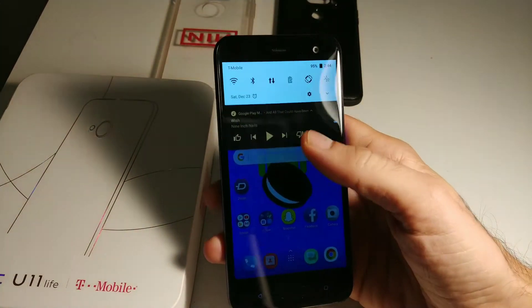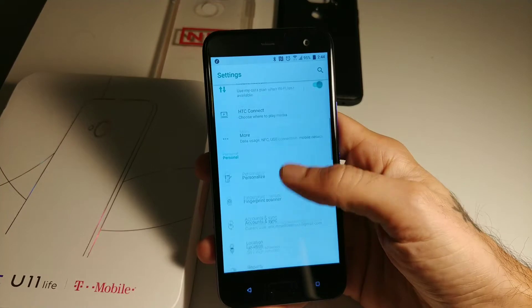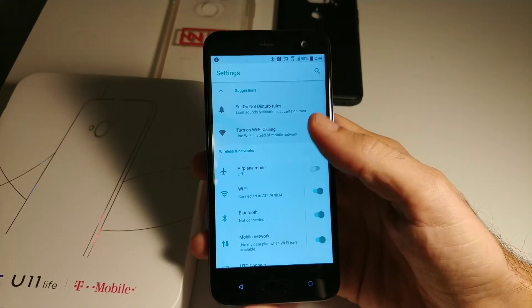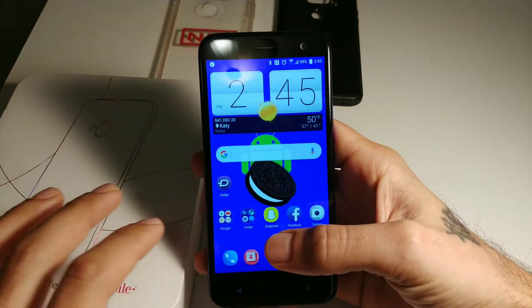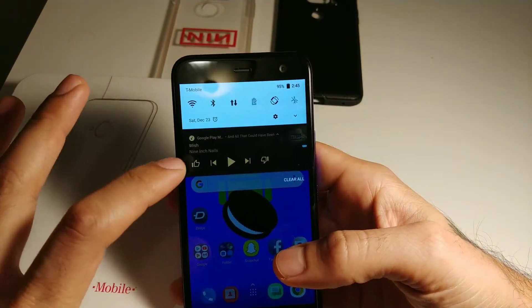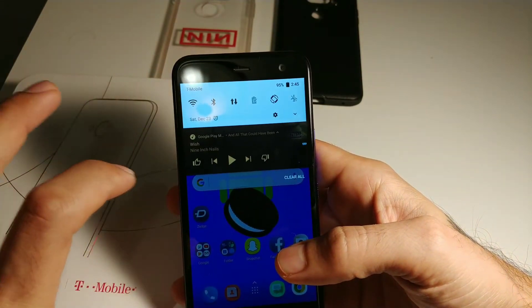On your notifications they've changed a little bit — your settings is now at the bottom along with the editing option to edit your notifications, when it used to be up top. Settings has changed a little bit as well; it looks a lot cleaner. I like the whole Android Oreo look and feel.